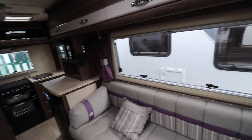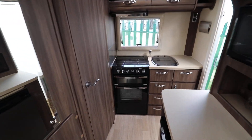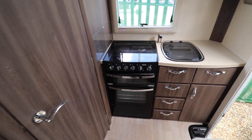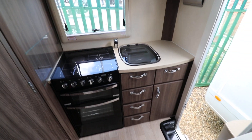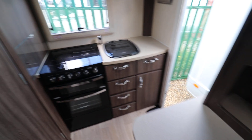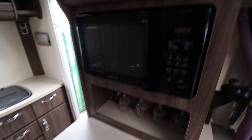At the back of the motorhome there is an end kitchen. The end kitchen has a gas and mains hob, a full oven and grill, sink and also an extractor fan. There are also cabinets here as well. Slightly behind that there is a microwave and then below that we have a freestanding fridge freezer.